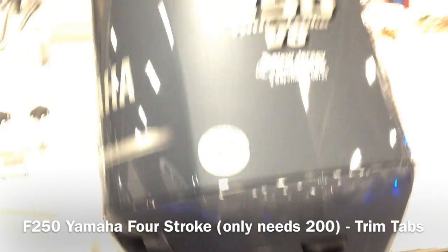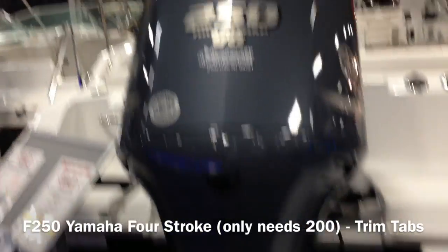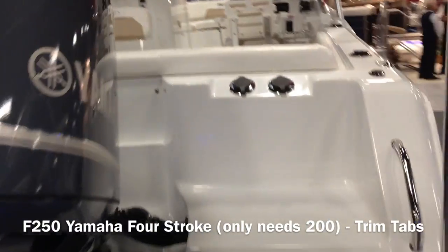Trim tabs are on this boat. I have it with a 250. This boat with the wakeboard tower and 250 flies — it's close to a 60 mile per hour boat, in the mid-fifties anyway.